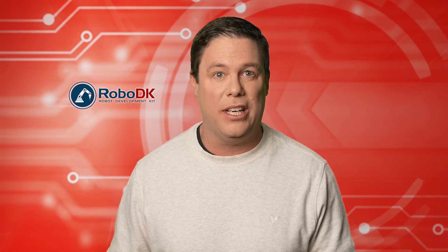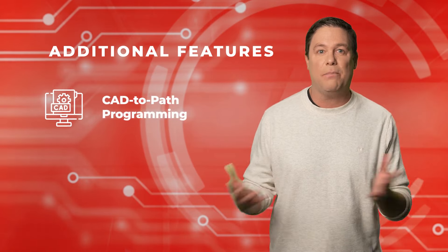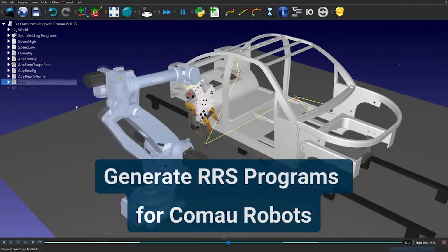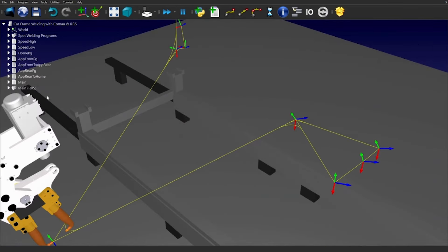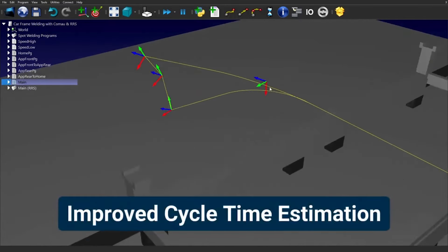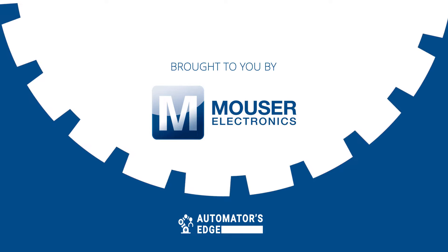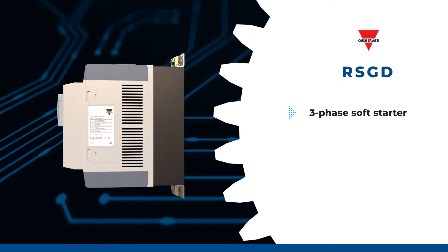RoboDK and Comau have joined forces to enhance robotic simulation and offline programming with the latest version of RoboShop next-gen software. This collaboration integrates RoboDK's advanced simulation capabilities with Comau's RoboShop software suite, offering users access to additional features like advanced CAD-to-path programming and collision detection. The partnership aims to streamline workflow for robot programmers, enabling easy creation and virtual execution of programs before deployment. Together, they introduce support for realistic robot simulation, providing precise estimations of cycle times and paths for optimized operations. RoboDK and Comau are advancing user experience and making automation more accessible across industries.